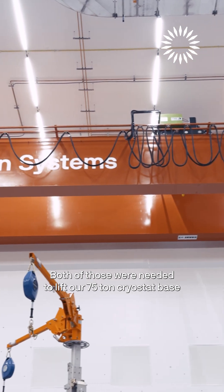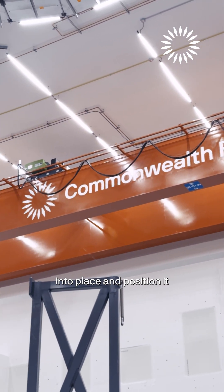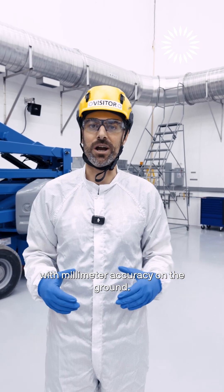Both of those were needed to lift our 75-ton cryostat base into place and position it with millimeter accuracy on the ground.